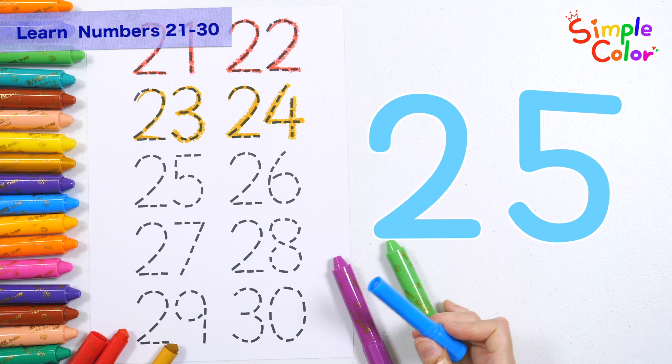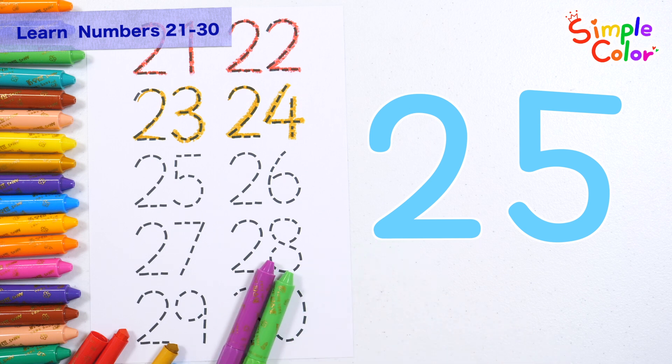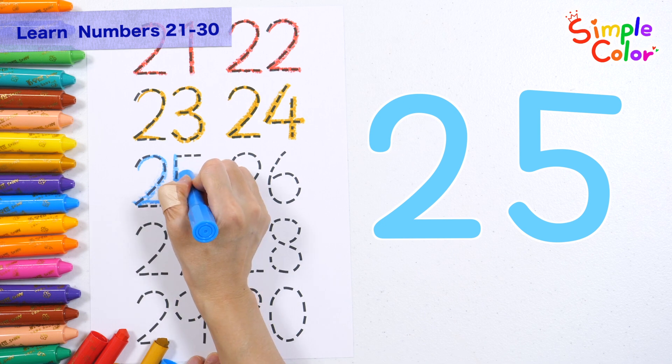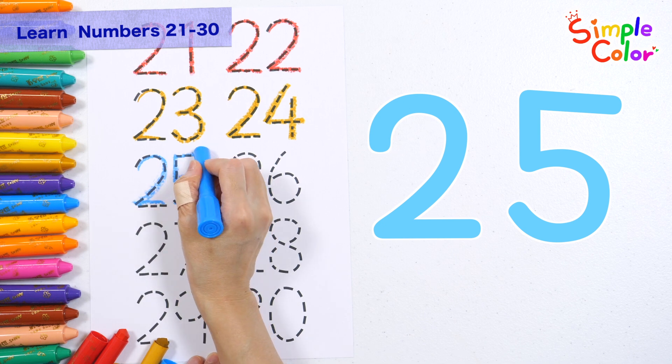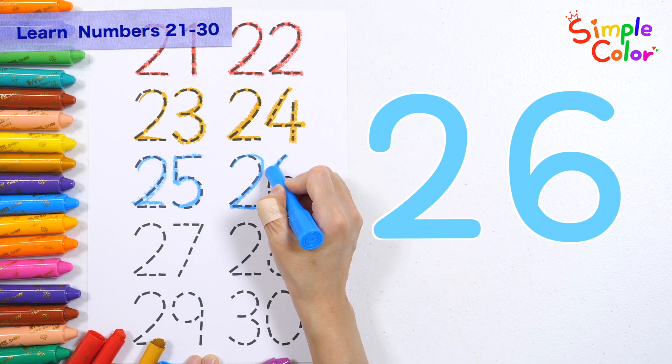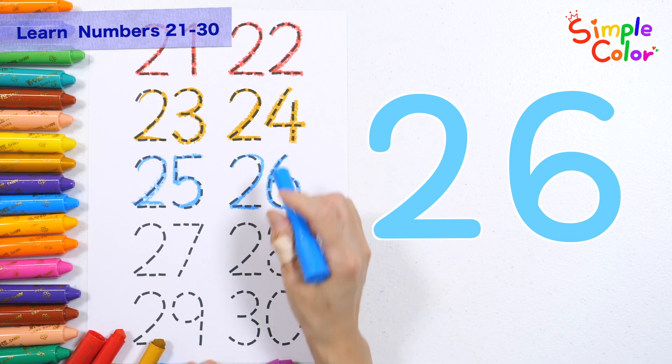Shall we write the numbers 25 to 26 with light blue crayon? 25. 26.